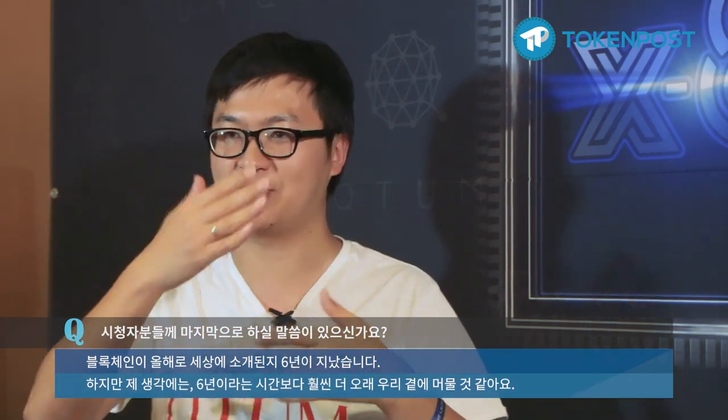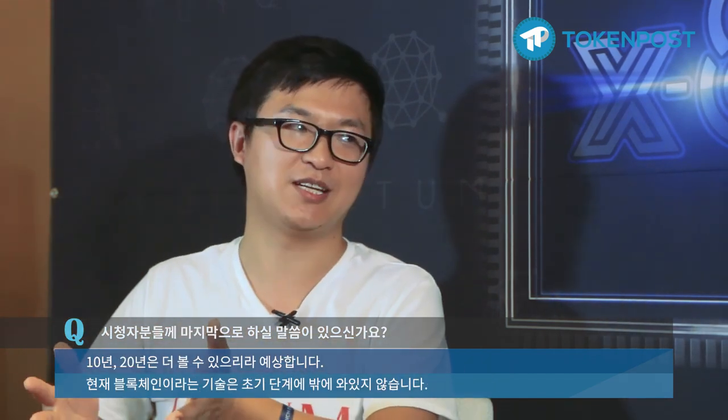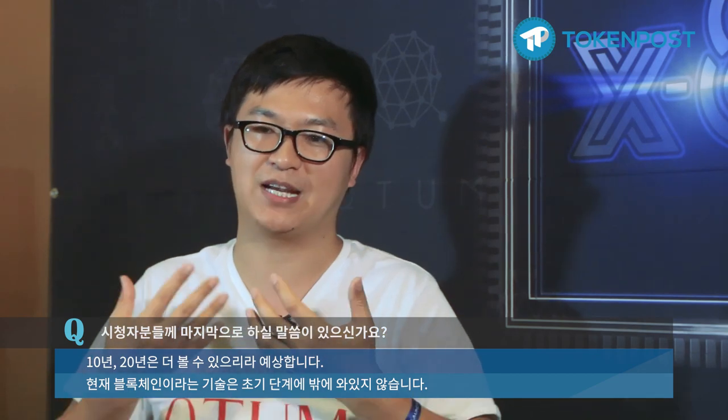I wish the best for your company. Do you have any last comments for the audience? The blockchain is already six years old, but I think blockchain is going to last more than six years in the future — 10 years, 20 years. We are just at the very beginning of the exciting journey of blockchain. So you should keep your attention on the blockchain industry, and keep your attention on Quantum.